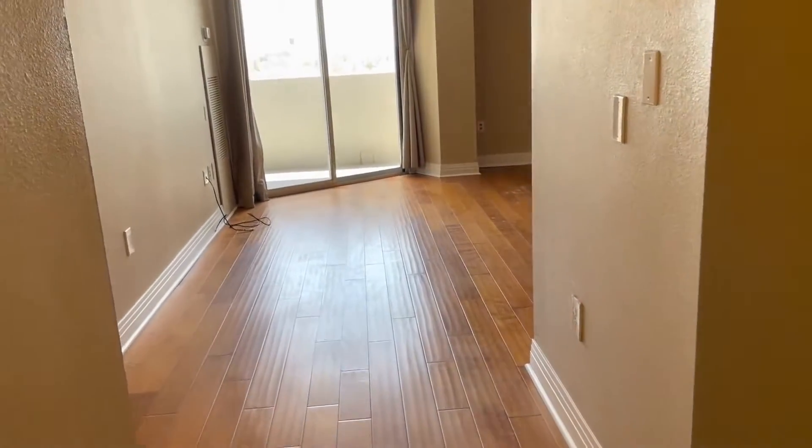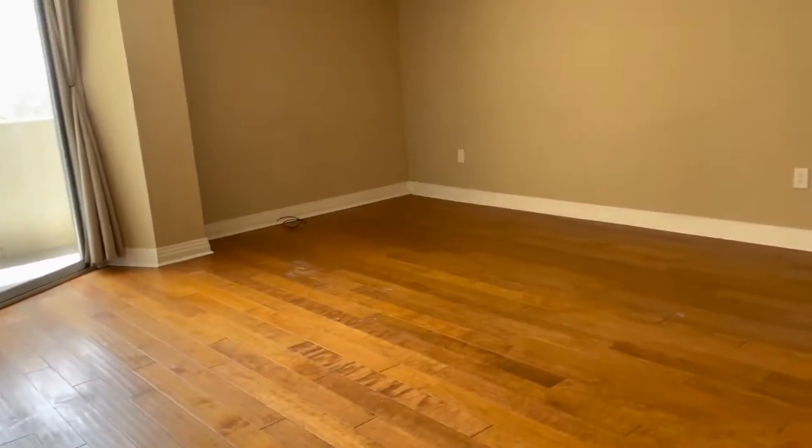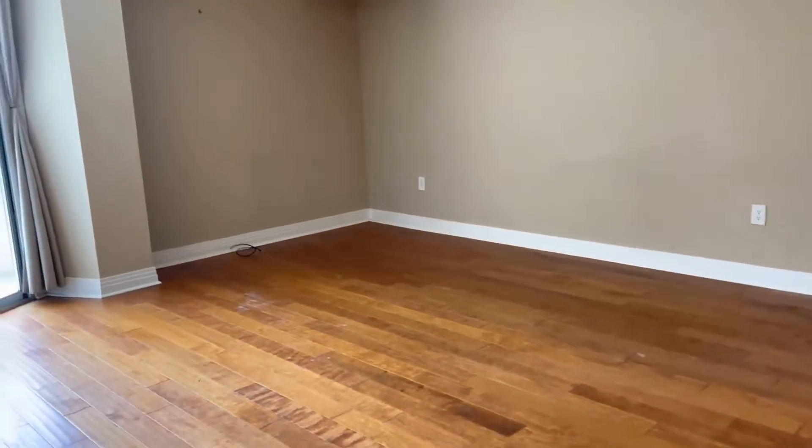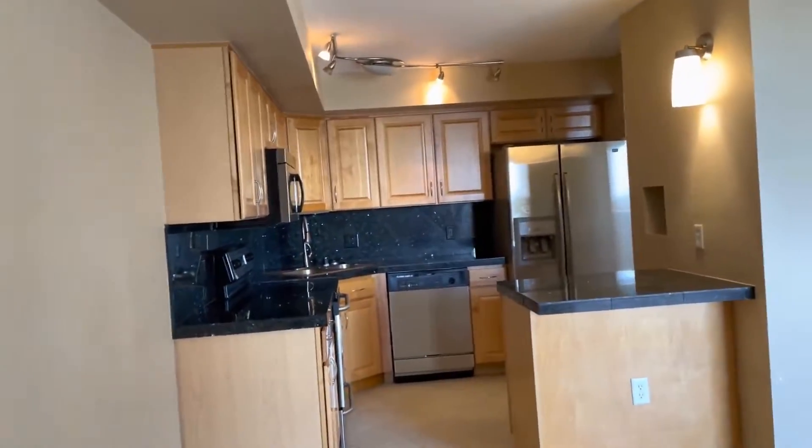As we enter, you're going to see this great living area. I will circle around so you can see the whole entire space — very, very spacious. You could definitely fit your living and dining room furniture in this room, and it does go into this beautiful kitchen.